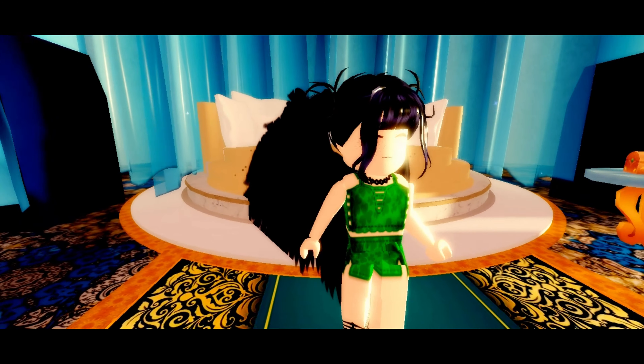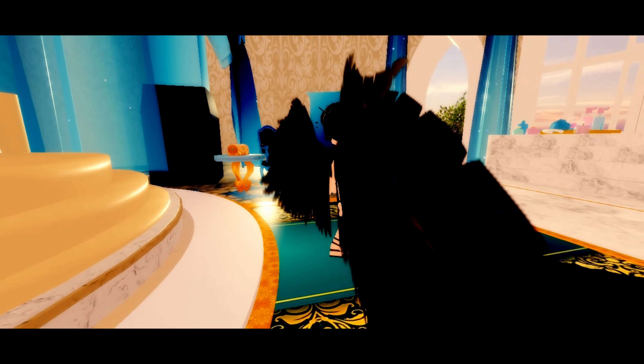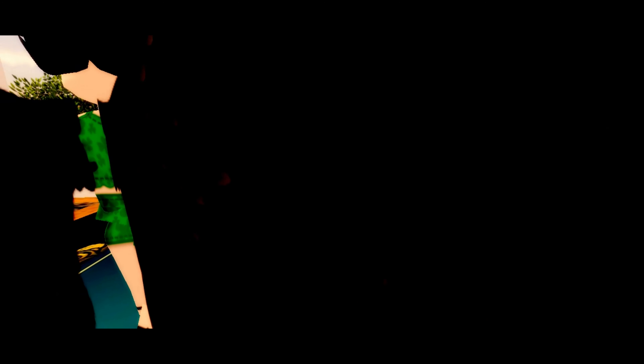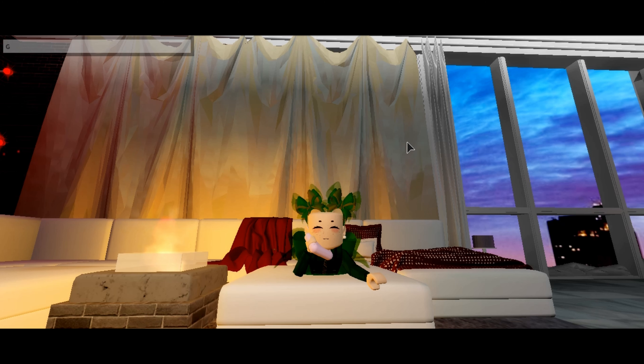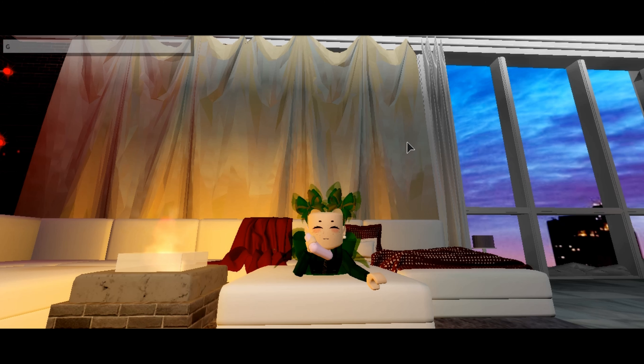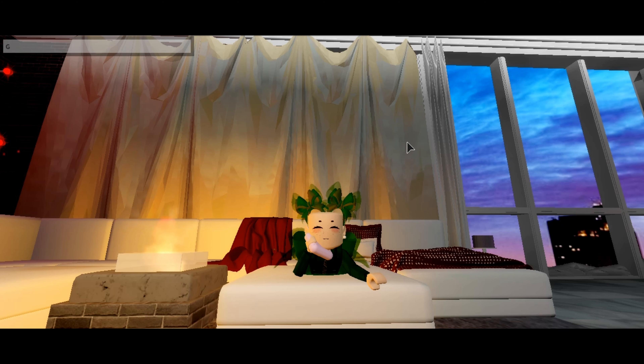We can't forget about wing lovers so I added these wings onto the list. These wings are called the Castle Keepers and they're 12,750 diamonds. I love these wings especially — they're perfect for roleplays and they're my new wings. I think these are really good and these are my most favorite wings ever.